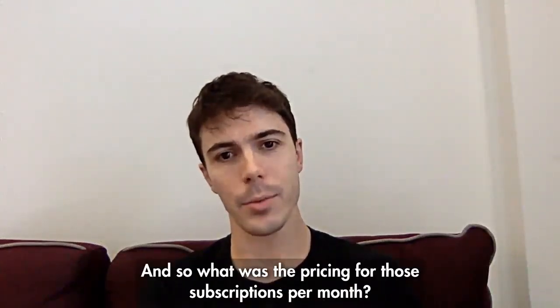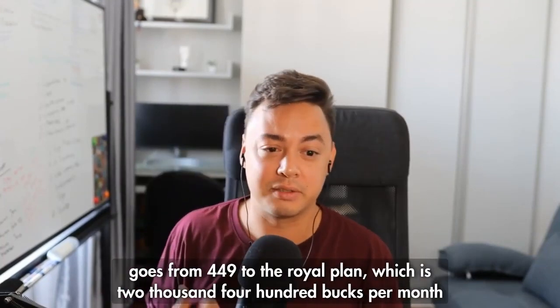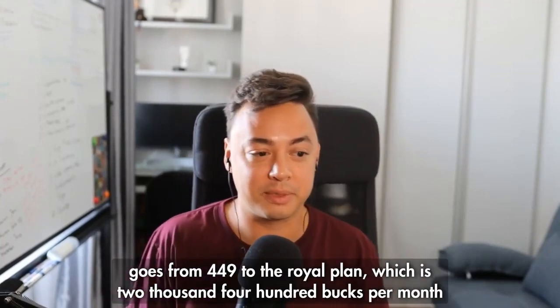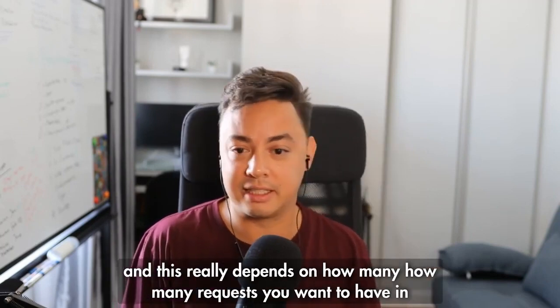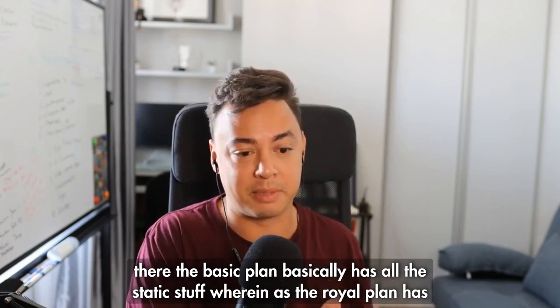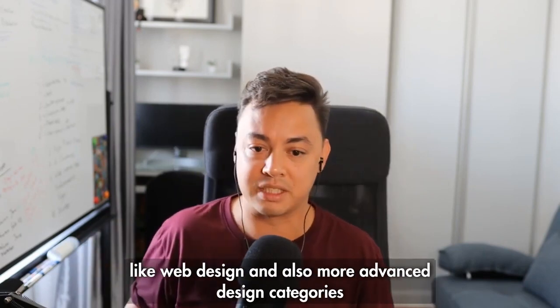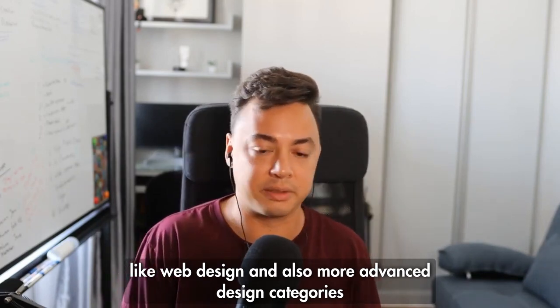What was the pricing for those subscriptions per month? Our pricing goes as follows. We have the basic plan, which goes from $449 to the Royal plan, which is $2,400 per month. This really depends on how many requests you want. The basic plan has all the static stuff, whereas the Royal plan has web design and also more advanced design categories.